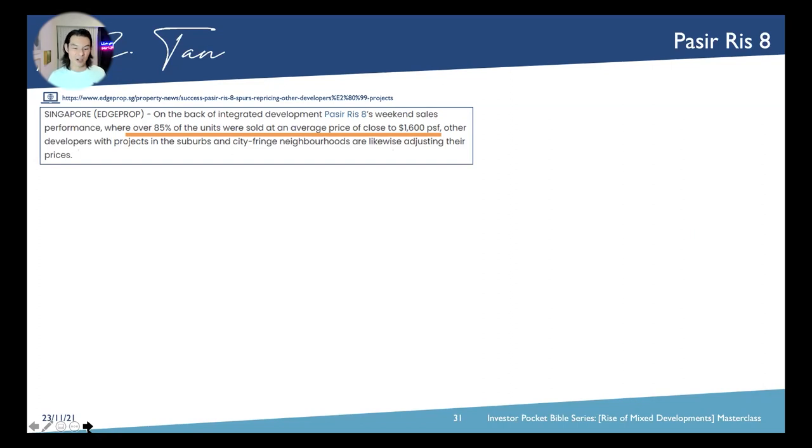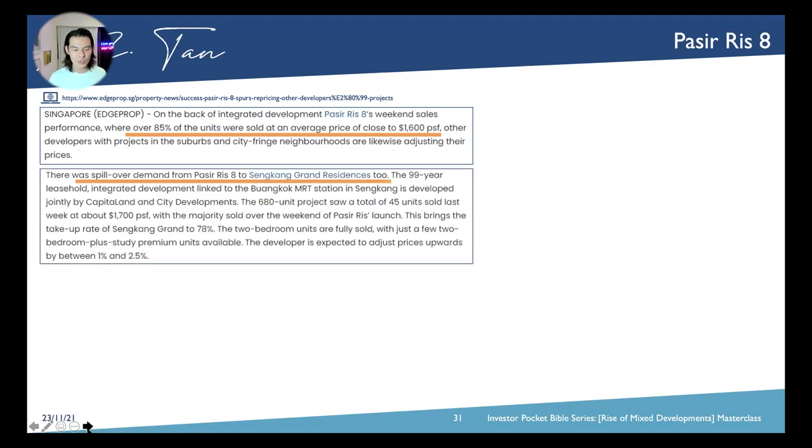The developer actually adjusted price six times throughout that 12-hour window. We had a spillover demand — people who failed to get Pasir Ris 8 because it was more than six times oversubscribed. Buyers who didn't get a unit ended up going to Sengkang Grand Residences, creating 45 units sold over just one weekend at $1,700 per square foot — because they failed to get Pasir Ris 8 where prices shot up to $2,000 PSF.